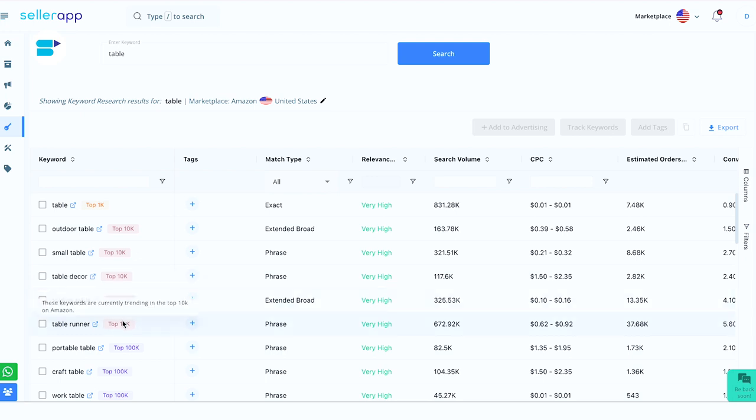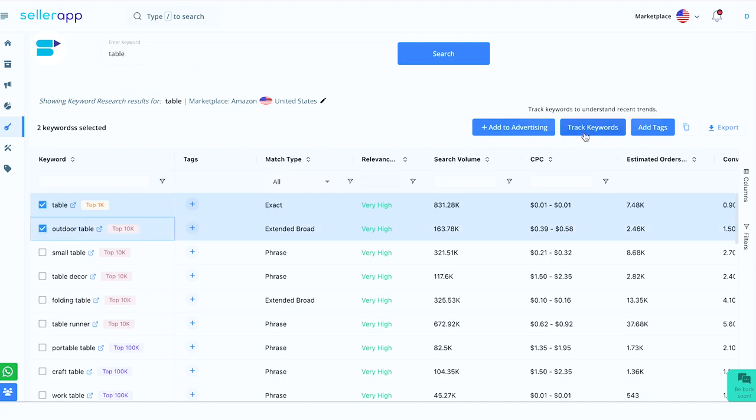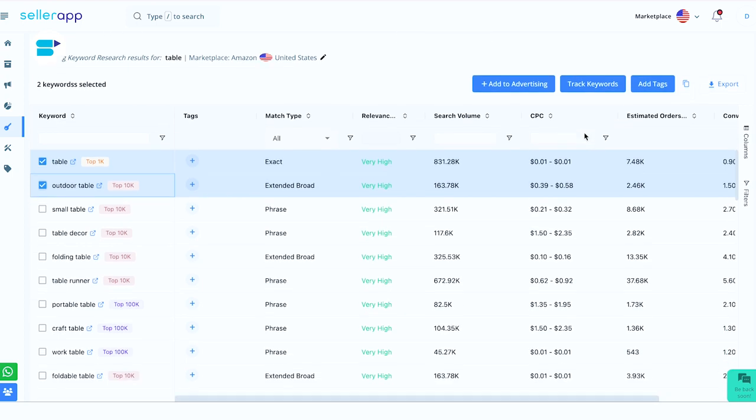You can find tags against these keywords that depict the current trend of these keywords on Amazon. On the right, we have all the metrics based on which these keywords can be evaluated. Additionally, you can track the keywords where you'll be directed towards the keyword tag tracking under the product intelligence feature. There, you can analyze them better for a specific period of time. And if they are good to go, add them to your advertising. Within a few clicks, you can add more relevant keywords to your advertising and export the data, copying the most relevant keywords list into an Excel spreadsheet.